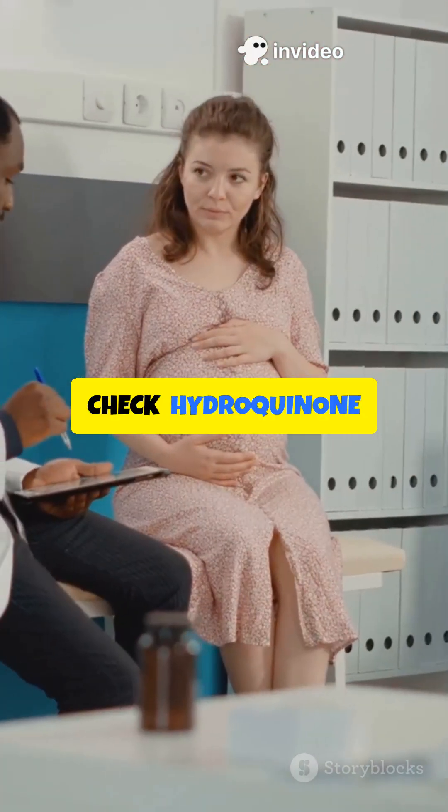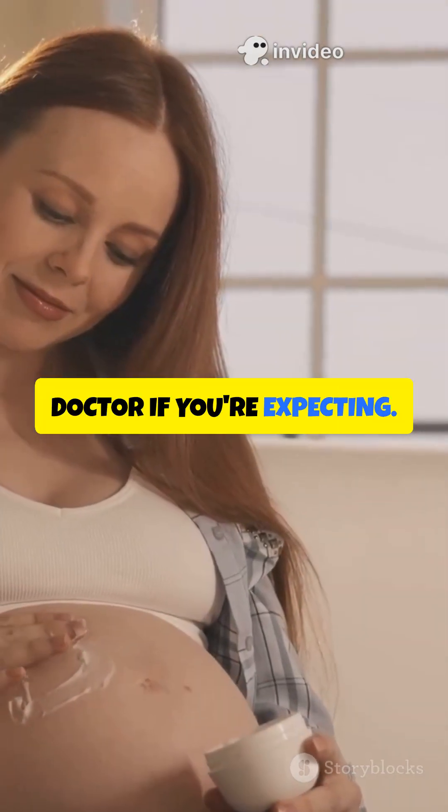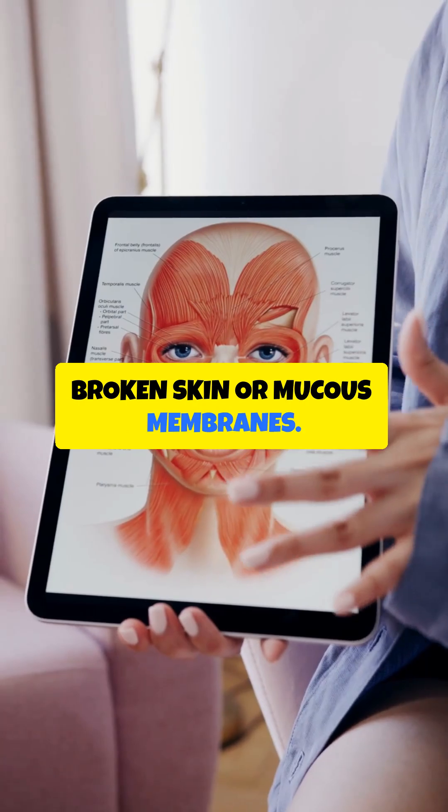Quick safety check: hydroquinone is a pregnancy category C agent, so talk to your doctor if you're expecting. And remember, never use it on broken skin or mucous membranes.